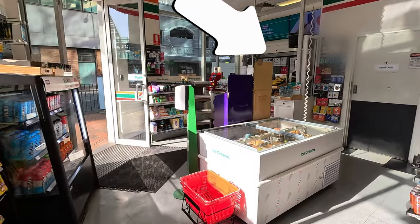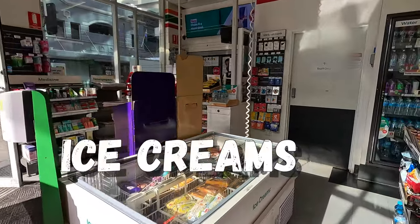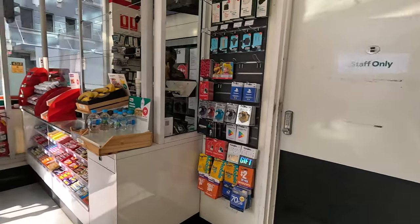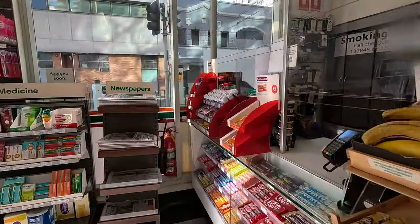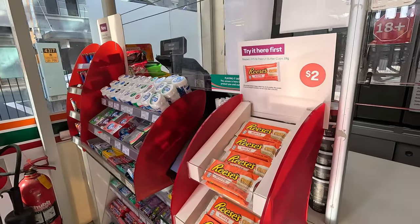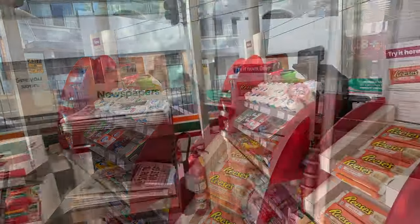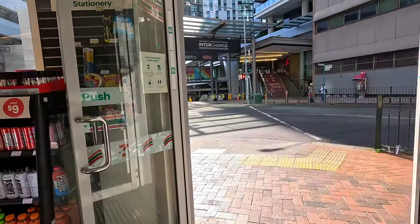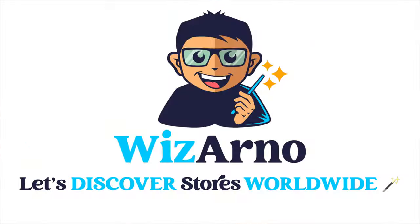Let's go to the checkout. On our way, the ice cream freezer, and a panel with SIM and gift cards. And finally, here we are at the checkout. A great Reese's Trial Promo for just $2.00. That's it for our tour — thanks for watching. Many other 7-Eleven stores to watch on our channel. Have a great day.